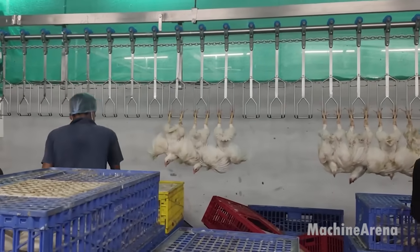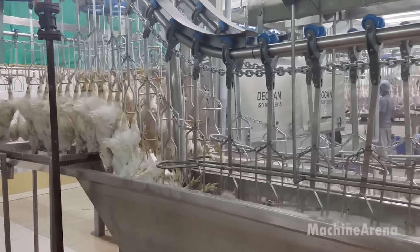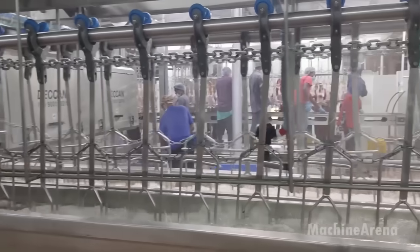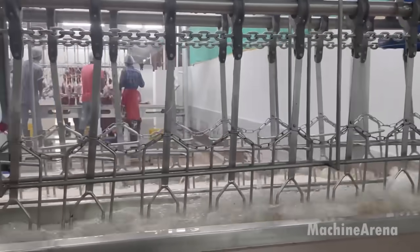Upon entering the plant, the chickens are first directed towards the stunning area, where they undergo a carefully controlled process of anesthesia to minimize stress and discomfort. This crucial step is vital not only for animal welfare but also for ensuring the quality of the final product.